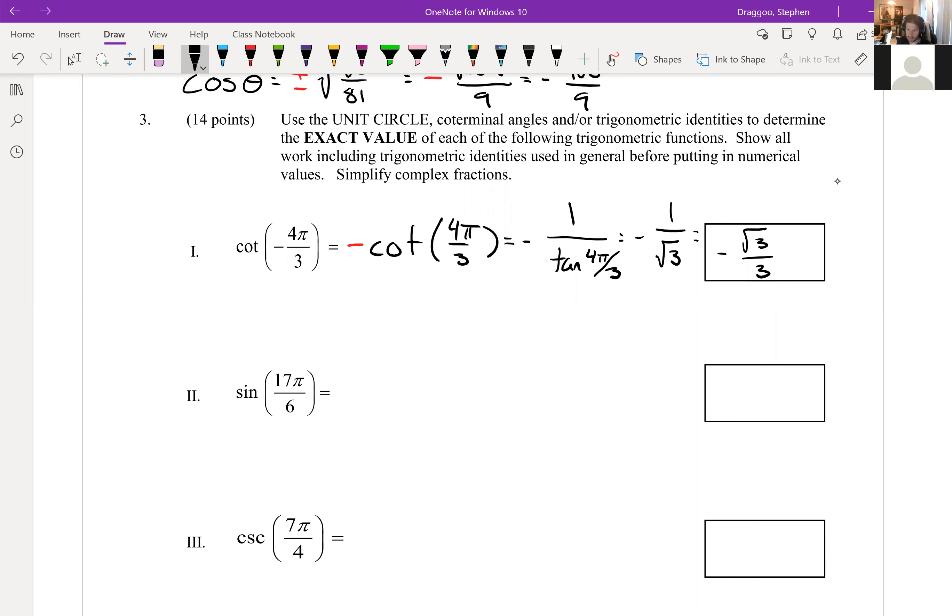Next, sine of 17π/6. This is larger than the unit circle's max of 2π (which is 12π/6), so we subtract 2π: 17π/6 − 12π/6 = 5π/6. Therefore sine(17π/6) = sine(5π/6) because those are coterminal angles. Off the unit circle, sine of 5π/6 is one-half. Five pi over six is in the second quadrant where sine is positive, so the answer is positive one-half.